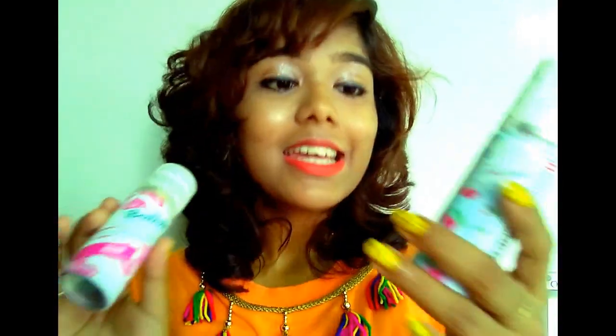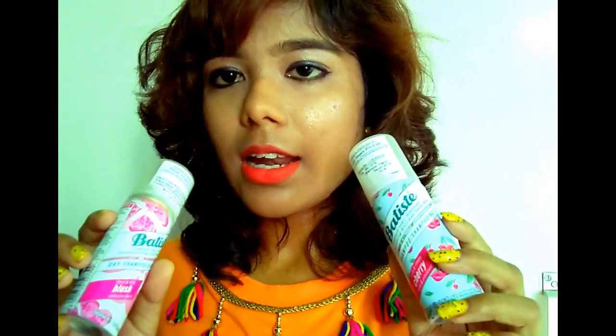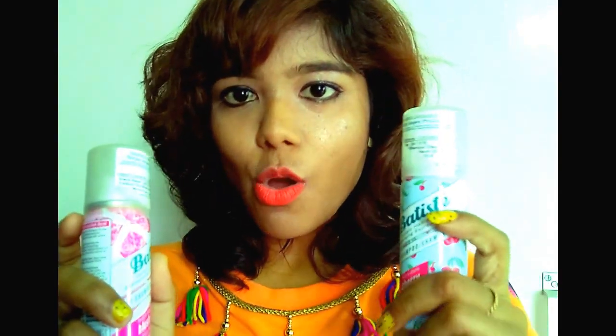The fragrance is amazing! I really like the Fruity Cheeky Cherry because I'm into fruity fragrances, but the Floral and Flirty Blush is good too. These are very mild fragrances — you'll just have that mild, light scent. They're not strong at all.